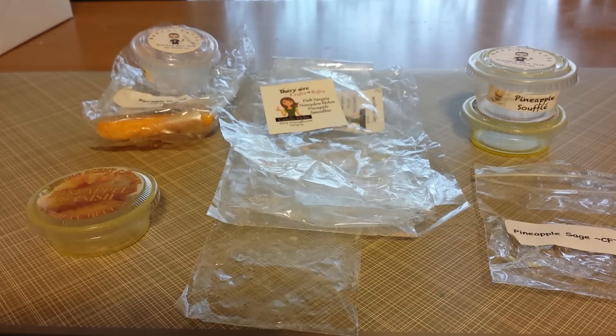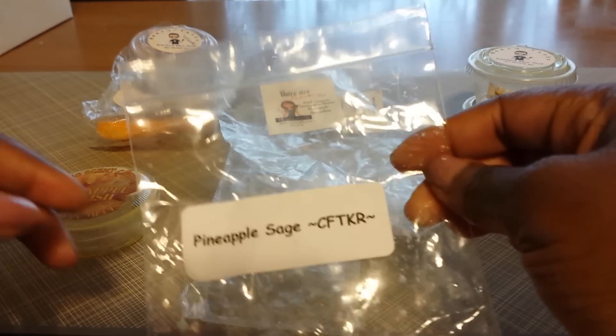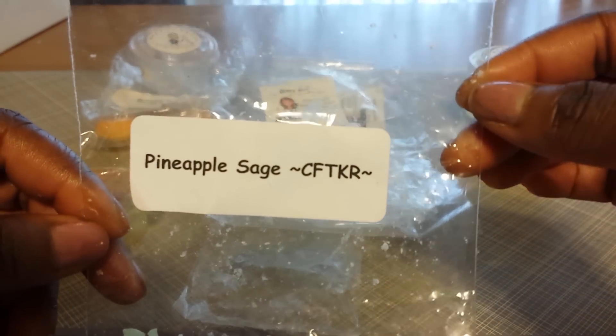I have empties here from vendors like Candles from the Keeping Room, BZ Tarts, Lasting Scent Candles, Dairy Air, and a few more. So I'm just going to get right into this and I am going to start by talking about Pineapple Sage.